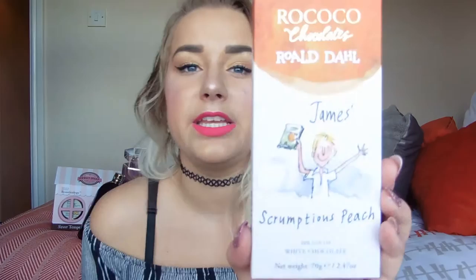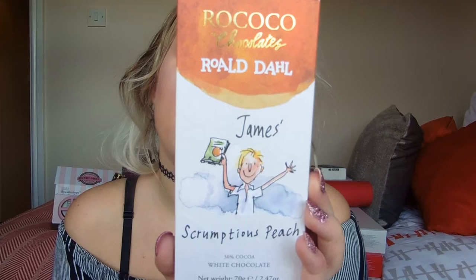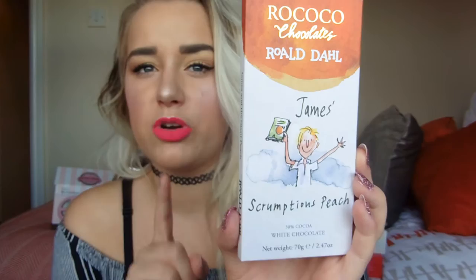I believe these bars are available on the Roco Coco Chocolates website for £5.95 each. They are an artisan chocolate brand so that's why they're pricier, but these are great gifts if someone's a lover of Roald Dahl — just a really sweet idea. Then there is the Roco Coco Chocolates Roald Dahl James's Scrumptious Peach, which looks like this — creamy white chocolate infused with peaches and a surprise crunch.